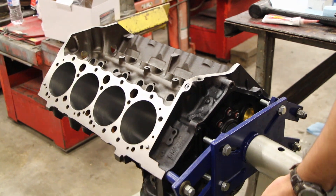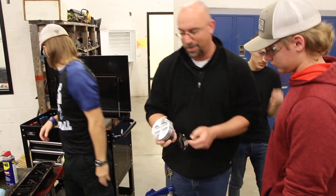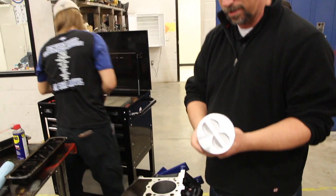In the near future, when you take your car in for service, you might see one of these New Caney Eagle students. The auto tech class taught by Matt Parker is teaching kids who have an interest in how things work.